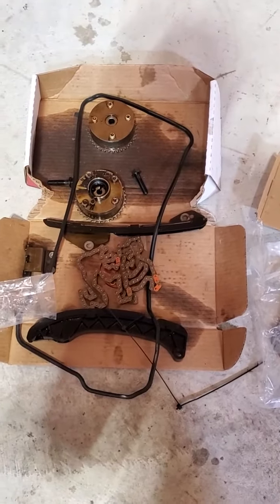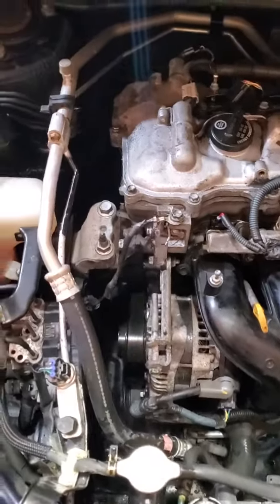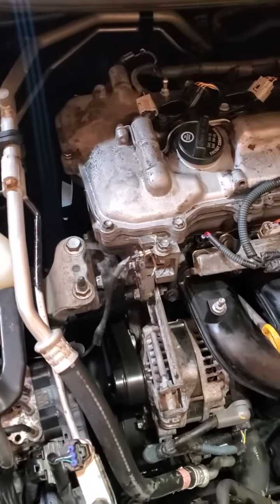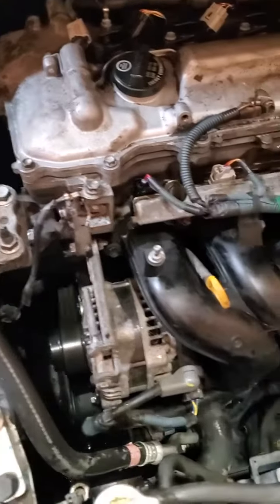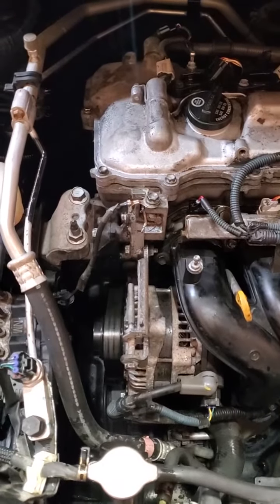Timing chain and cam phasers. The repair calls to pull the engine out — it's 13 to 14 hours of labor. It can be done without pulling the engine out, but you're really not going to save much time if you don't pull the engine out.